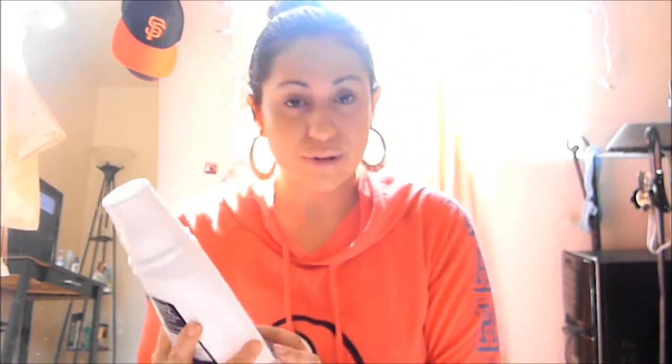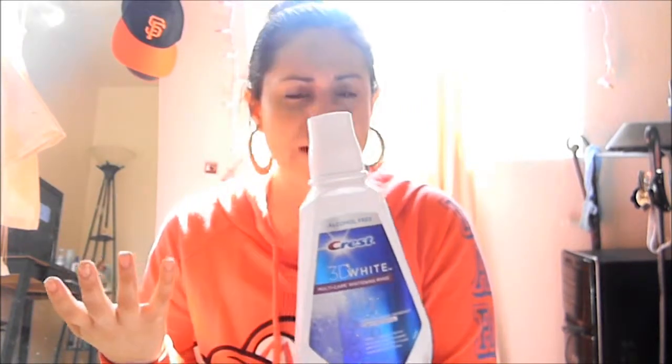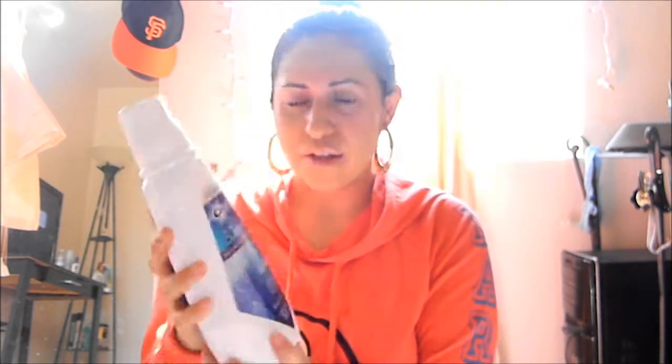The Crest 3D White Multi Care Whitening Rinse has the same ingredients as the whitening strips, and I love that about it. Not only does it fight against bad breath, it also helps to whiten your teeth, and it's not that strong. I absolutely love this — I'm obsessed with this mouthwash. This is I would say the third bottle of these, and yeah, absolutely love it.